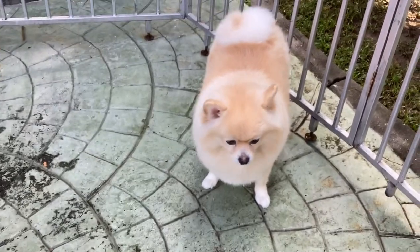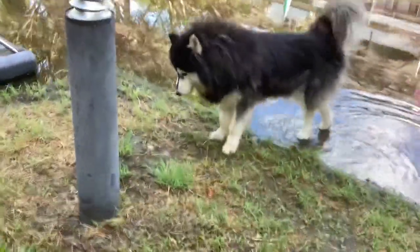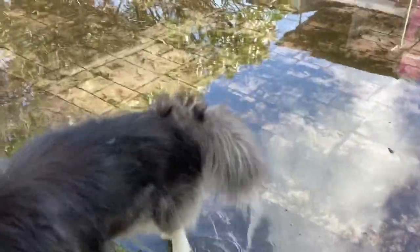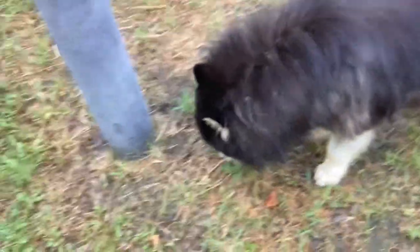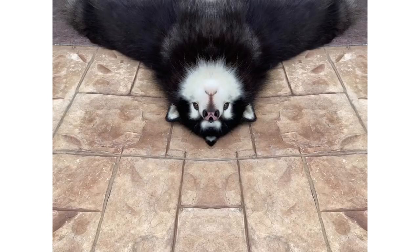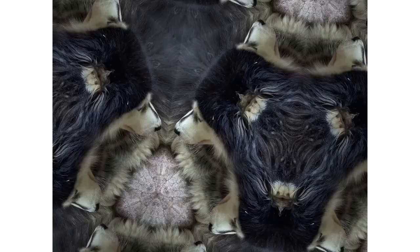Anyway guys, today we are going to be testing Photobooth with dogs, starting with Shoyan. Oh, you're so wet — it's been raining. It's loose yeah, thank you.